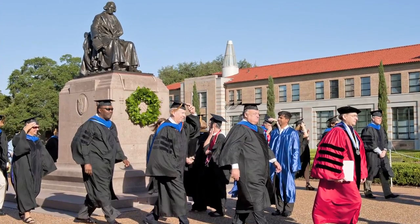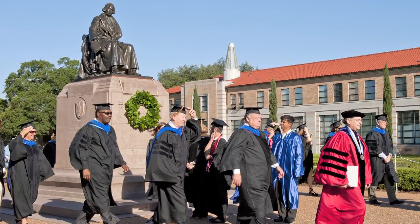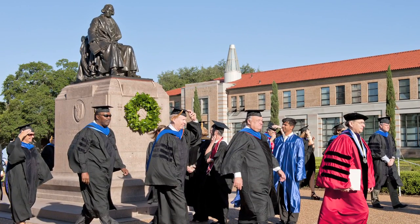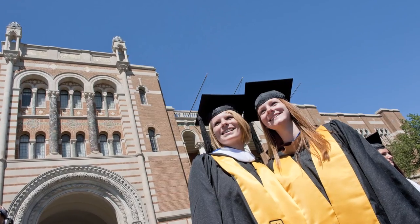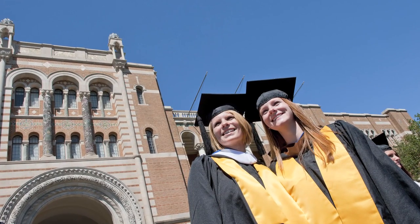Unlike a lot of schools that have to hold a commencement in an auditorium or a gym, it feels like what it is — it feels momentous and important.